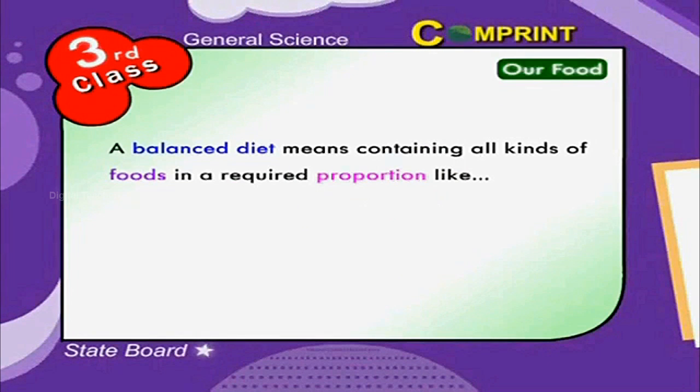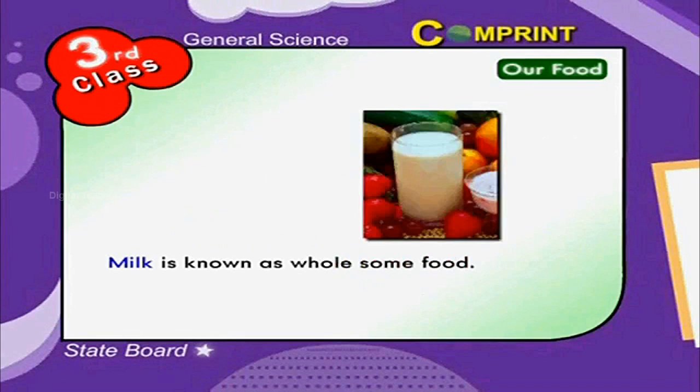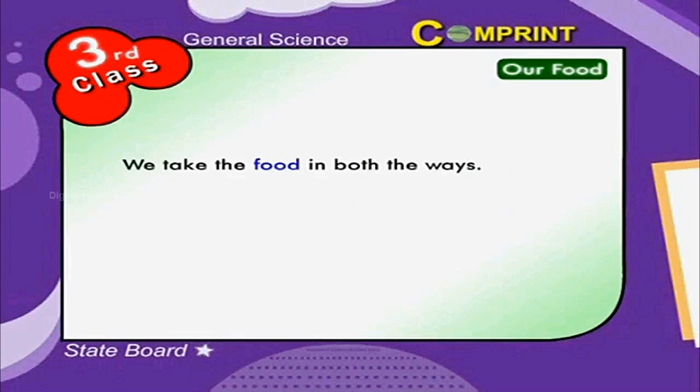A balanced diet means containing all kinds of foods in required proportion, like carbohydrates, fat, minerals, proteins, and vitamins. Milk is known as wholesome food. We take food in both ways: raw food that is not cooked, and cooked food that is cooked before eating.